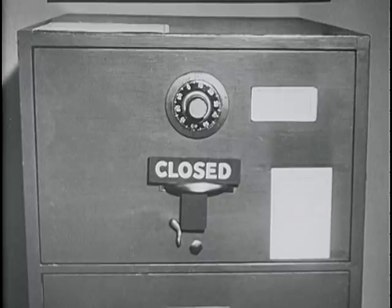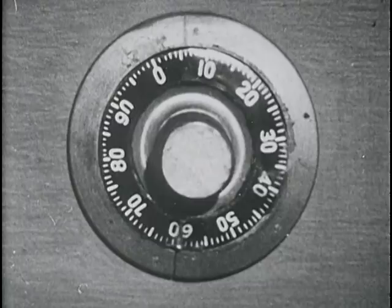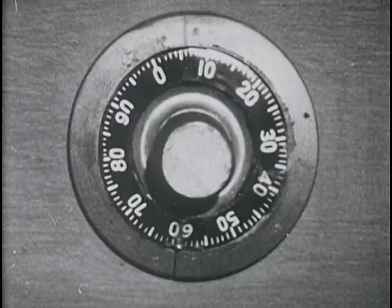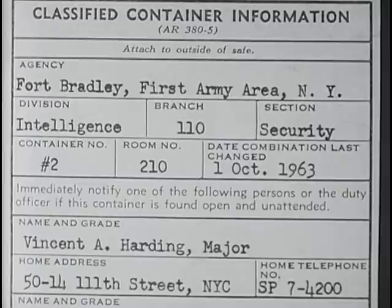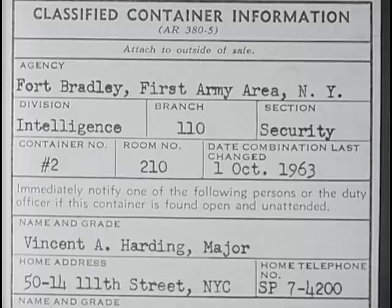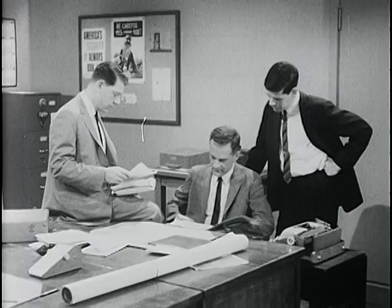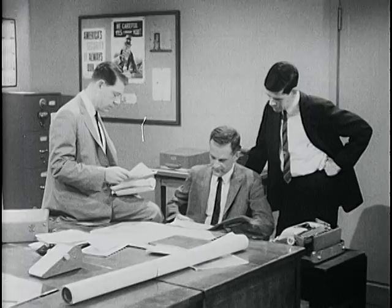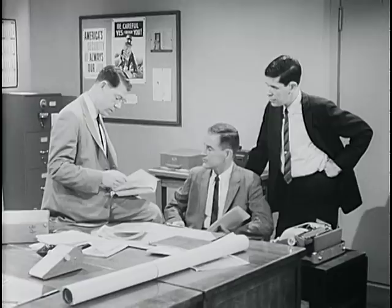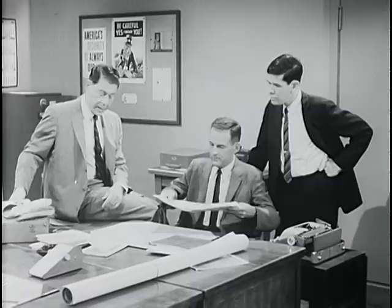Of no less importance than a security-conscious worker is a good container for storing classified defense information. Bradley had such containers — the four-drawer variety, built of steel, with a Group 1 built-in three-position dial-type combination lock meeting military and federal specifications. We found these containers in every sensitive area. Each container carried a DA form 727, showing the number of the safe, the date on which the combination was last changed, and the names, addresses, and home telephone numbers of persons responsible for the container. That'll give you an idea of the hundreds of items we covered in the past three weeks — our inspections, photographs, and interviews had fully covered the essentials of physical security, security of personnel, and security of information.